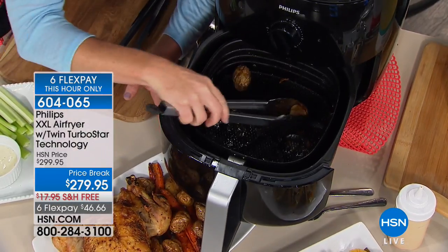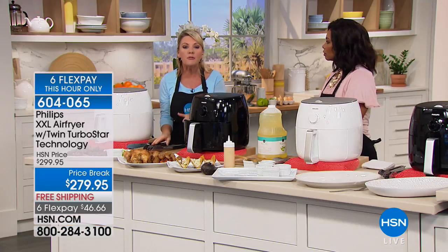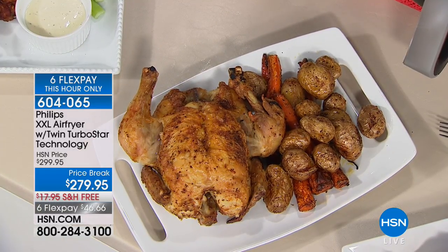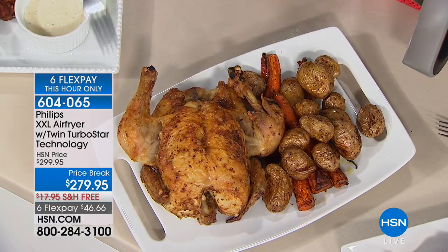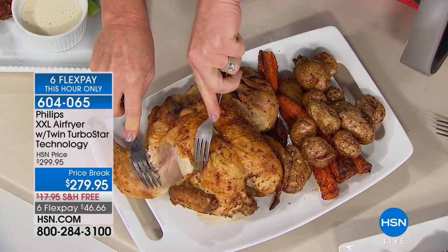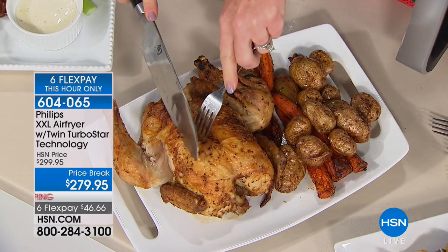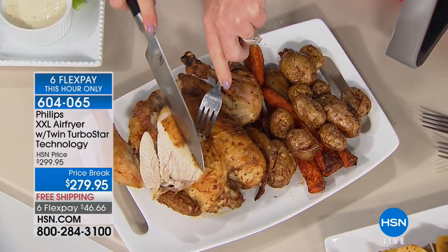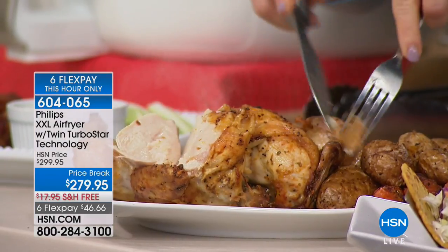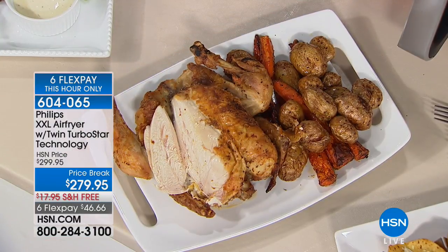We're getting to the time of year where I do not want to heat up my kitchen for anything I don't have to. With the Philips air fryer, I can do the things I would normally heat up my entire oven for, right here on the countertop, even more quickly. Let's take a look inside this chicken — juicy and moist. You can see the juices pouring right out of there. An amazing meal on the table with just seconds of effort. All I did was put a rub on it, put it in the air fryer, and I have a gorgeous meal. I set it and forget it.